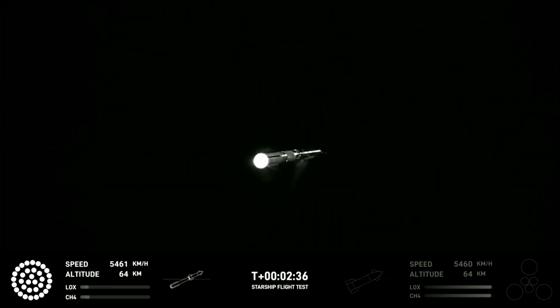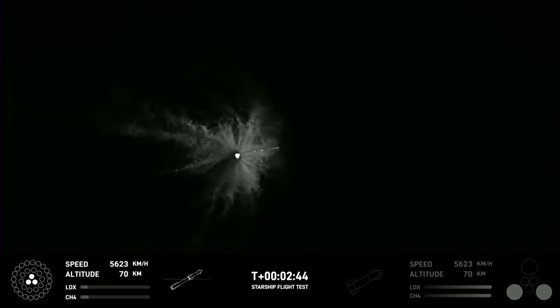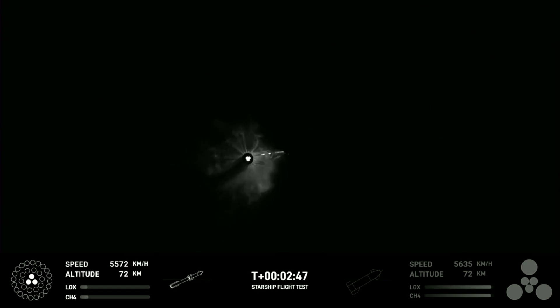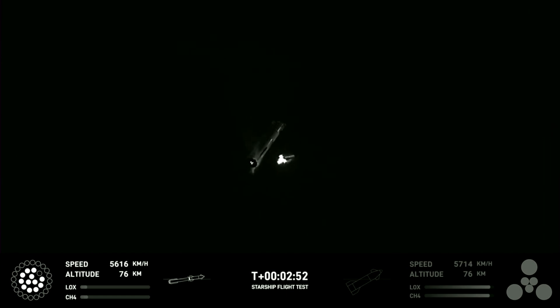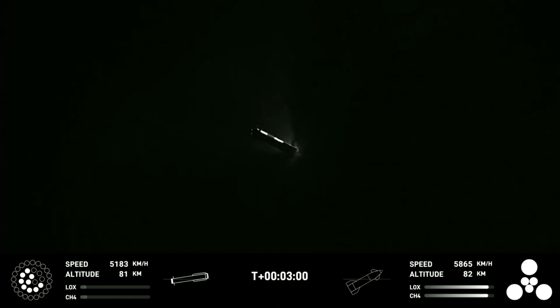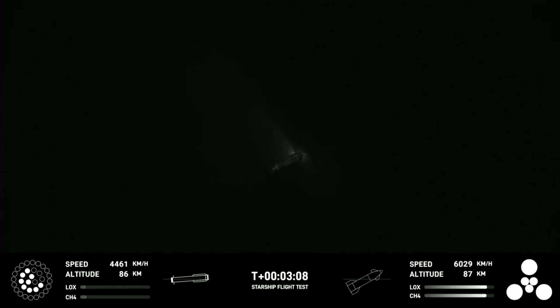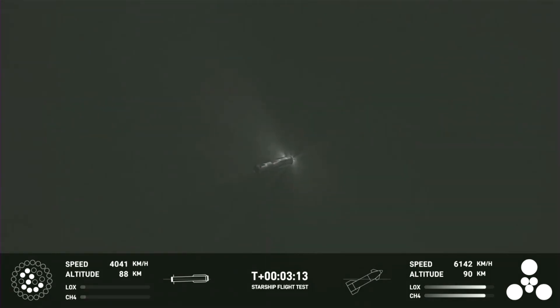Acquisition of signal Houston and New Orleans. Booster engine cutoff. Stage separation. The first ever successful hot stage for SpaceX's Starship.